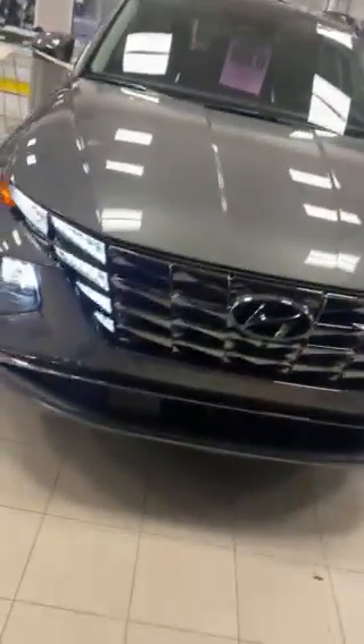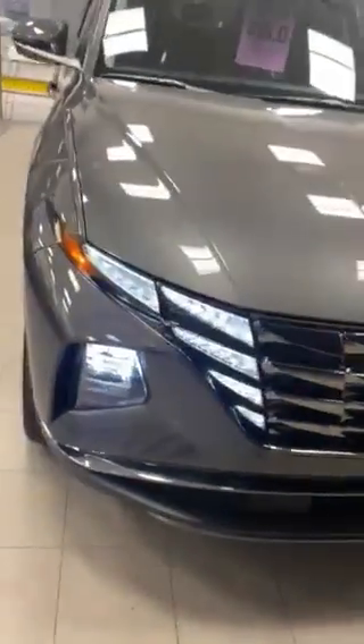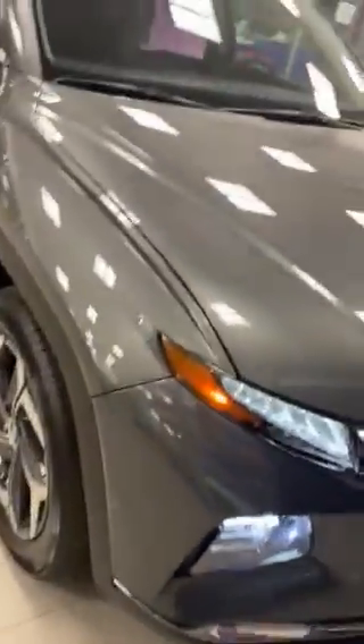Hi Leanne, this is Thomas with River City Hyundai. Just making a quick video about the Hyundai Tucson. This one here is an Ultimate in Amazon Gray, so it's not quite the N-line, but it is a little bit closer than any of the lower trims.